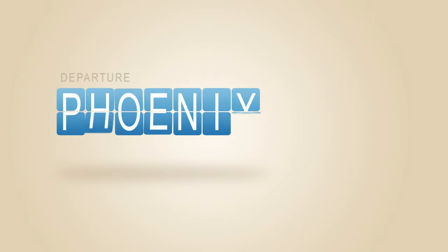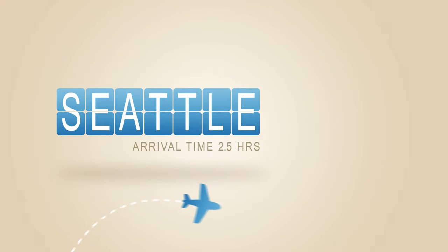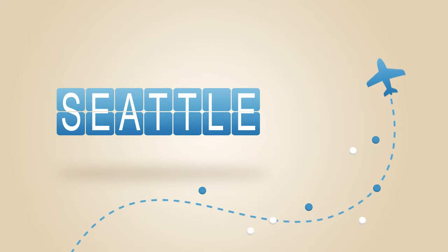Window Seat is the first app that gathers the flight plan for your journey and maps the route for you. It's the same plan your pilot is using. When you're up in the air, Window Seat locates you so you won't miss points of interest like the Grand Canyon or Yellowstone.